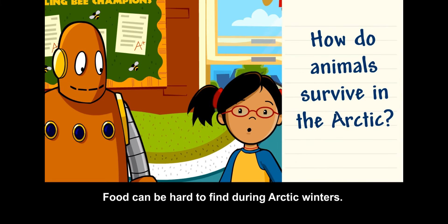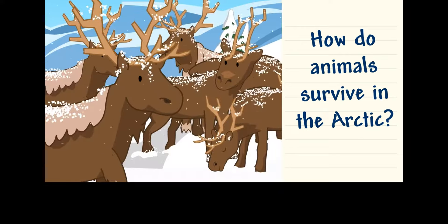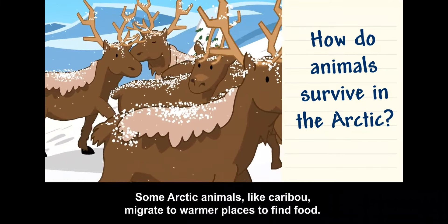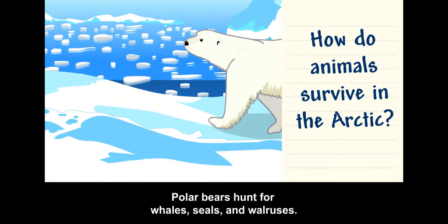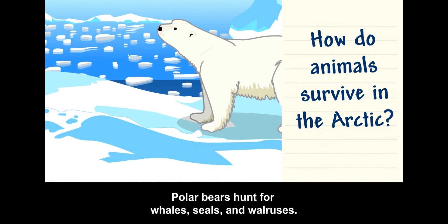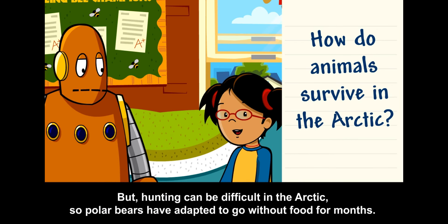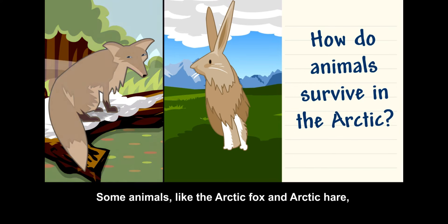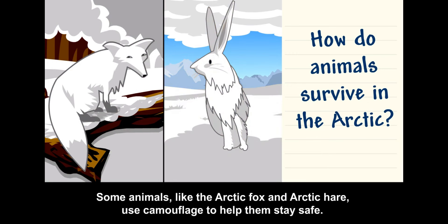Food can be hard to find during Arctic winters, but animals have ways to survive. Some Arctic animals, like caribou, migrate to warmer places to find food. Polar bears hunt for whales, seals, and walruses. But hunting can be difficult in the Arctic, so polar bears have adapted to go without food for months. Some animals, like the Arctic fox and Arctic hare, use camouflage to help them stay safe.